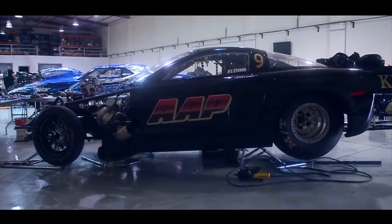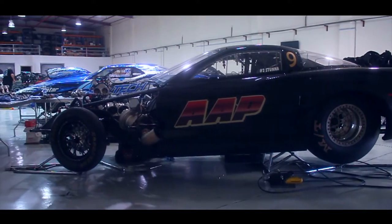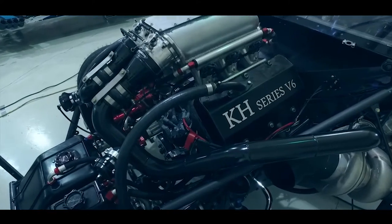My name is Steve Petty. I'm here at QRC Racetrack with KH Racing. We've got the V6 over here, the new 10.5 car.